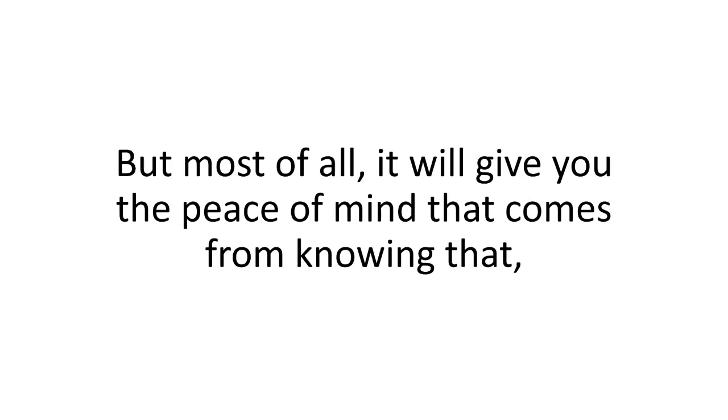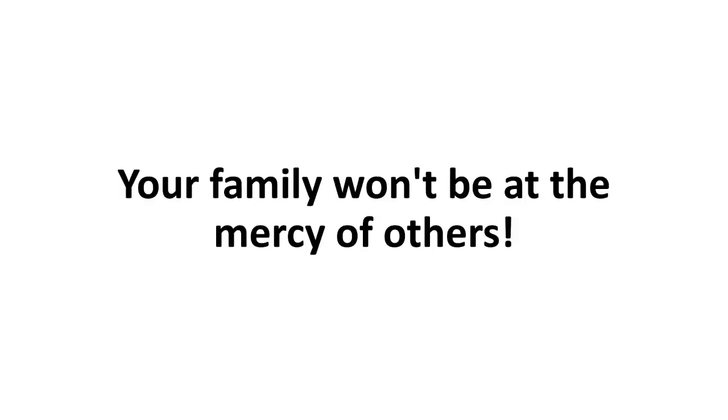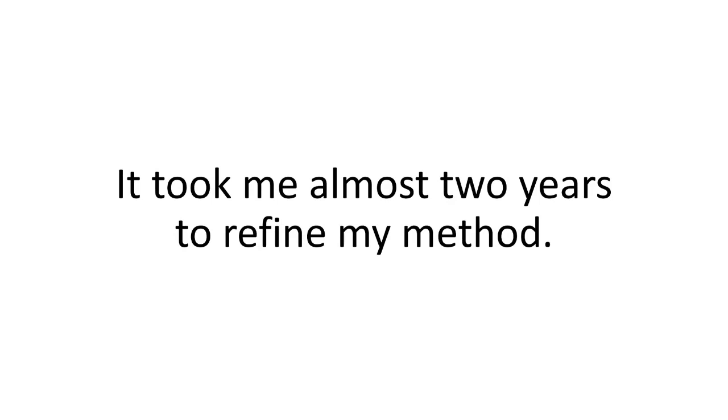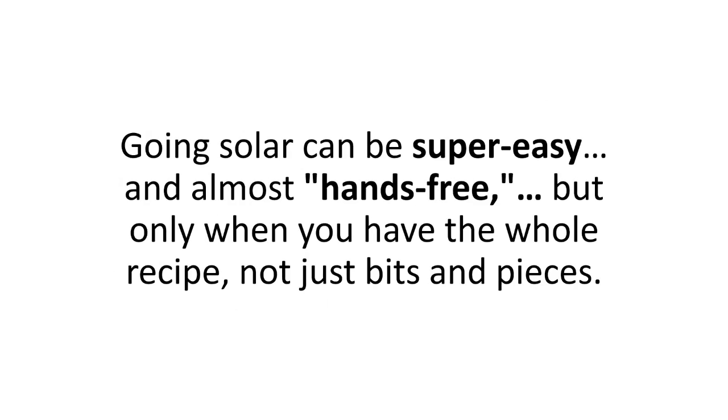It's a step-by-step, newbie-friendly program that will take you by the hand and turn the lights on in as little as four hours from now, so you can slash your power bill almost immediately without investing thousands of dollars in overpriced, monopoly-controlled systems. But most of all, it will give you the peace of mind that comes from knowing that should anything happen — from a merely broken power line to a nationwide blackout — your family won't be at the mercy of others. The Solar Switch program is jam-packed with all the knowledge you need to have super success with solar energy, not in years of trial and error, but in as little as a day.